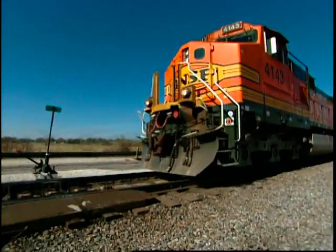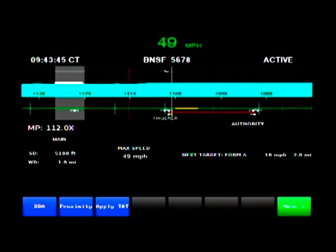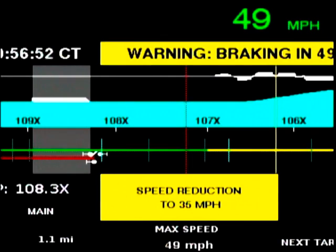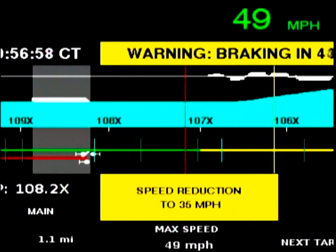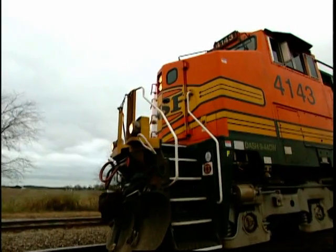Let's look at an example of what the crew sees on ETMS as their train approaches a speed restriction. Inside the locomotive cab, the engineer sees the display of the track ahead represented by the green line. As the train approaches a speed-restricted area of track, that area is represented by a yellow line. When the locomotive reaches the warning curve distance of the speed restriction, if the locomotive's predicted speed is 3 miles per hour or more over the speed limit in the restricted area, the system displays a warning braking message and an audible alert. If the speed reaches or exceeds 5 miles per hour over the restricted speed, the system displays a braking message and applies the brakes.